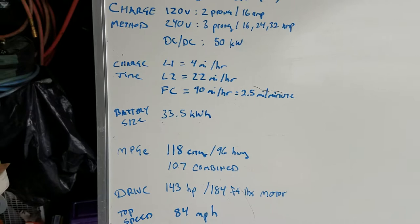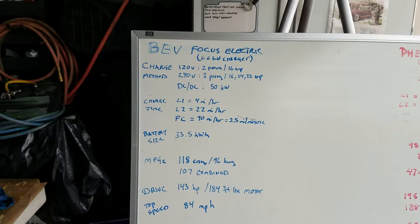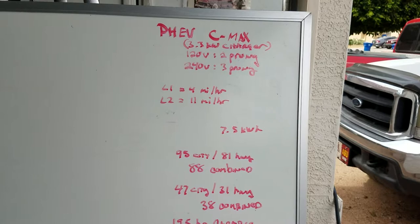There's another number you'll hear about a lot: MPGe — miles per gallon equivalent — which is how efficient the car is when it's in electric mode. Most electrics have over 100 MPGe. The Focus has over 107 MPGe; the C-Max only 88.